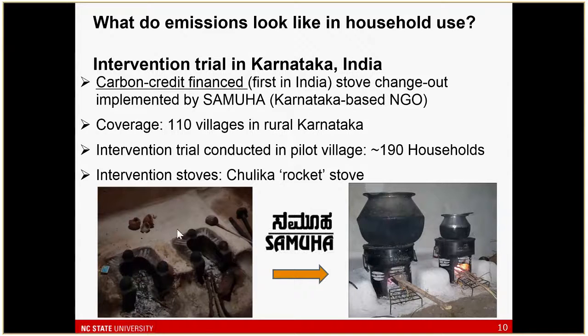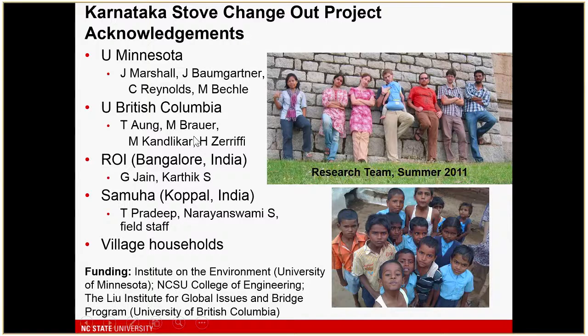The overall coverage of the program was slated to be 110 villages. We took one pilot village and did an intervention trial involving about 190 households over about a year. I'll acknowledge the many people involved: Julian Marshall from University of Washington, folks from University of British Columbia, some amazing research managers in India — Krishna and Karthik — and the participation of Samuha and village households. This was a pretty big effort.